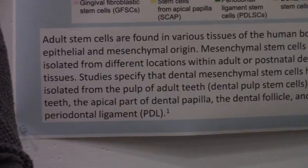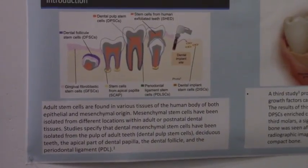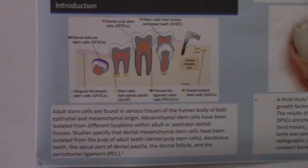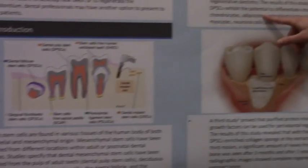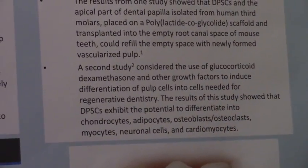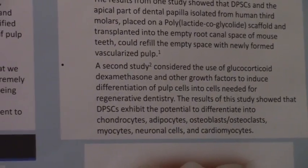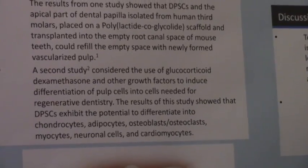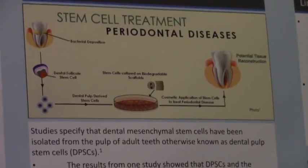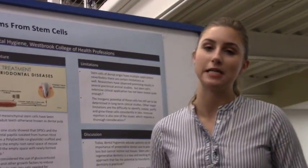Exfoliated teeth can also be used. Dental pulp stem cells are the biggest area of research — they can be differentiated into osteoblasts, osteoclasts, and myocytes. There's a lot of potential with dental pulp stem cells. Most research is currently on animals, specifically mice, so more studies on humans are needed to bring stem cells into mainstream dentistry.